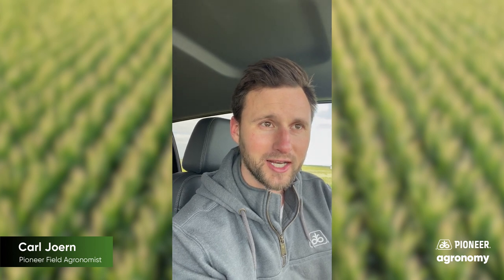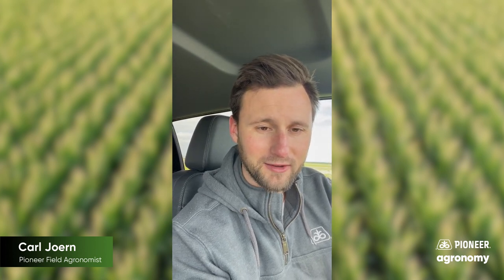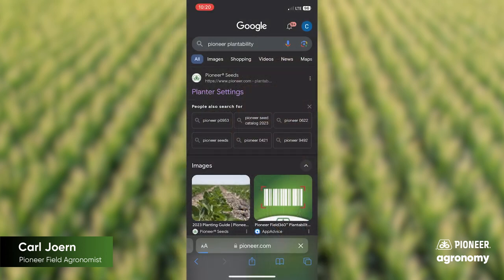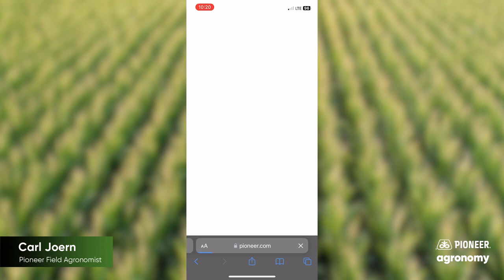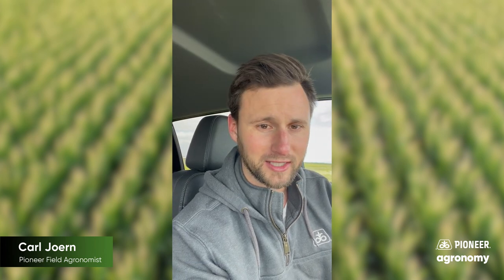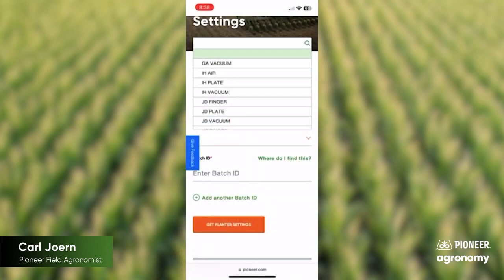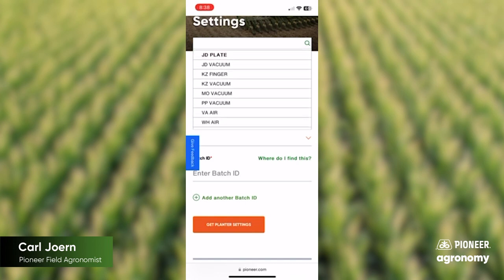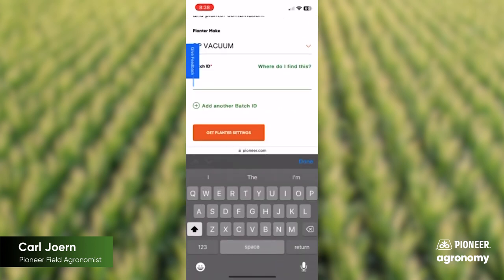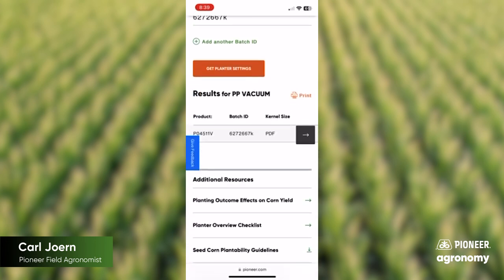A good way to ensure that we're taking advantage of your planter setup is to take a look at Pioneer.com — follow the link below. We actually have a seed lab dedicated to running each individual seed batch through the majority of planter setups available on the market today. That could be whatever comes out of the manufacturing plant for John Deere, or if you've got a red planter, a Kinsey planter, or even an aftermarket supplier like Precision Planting. We have that type of planter setup in the plantability lab to ensure we can provide you with optimal settings — like your vacuum setting, pressure settings, and so on.